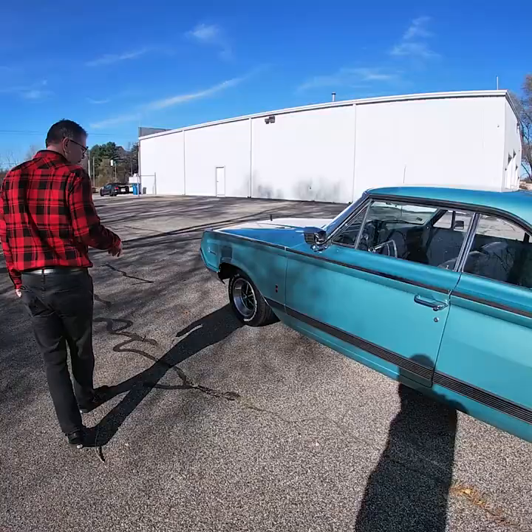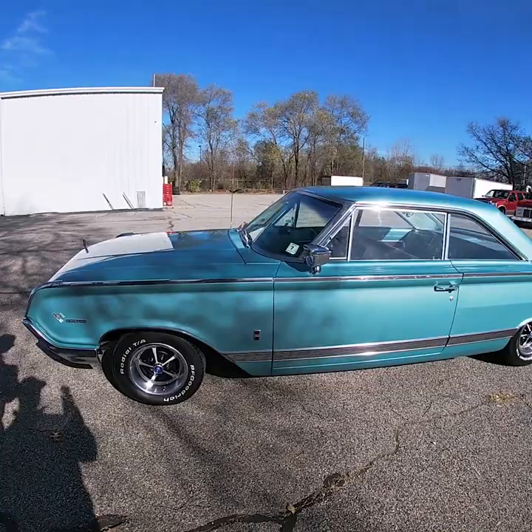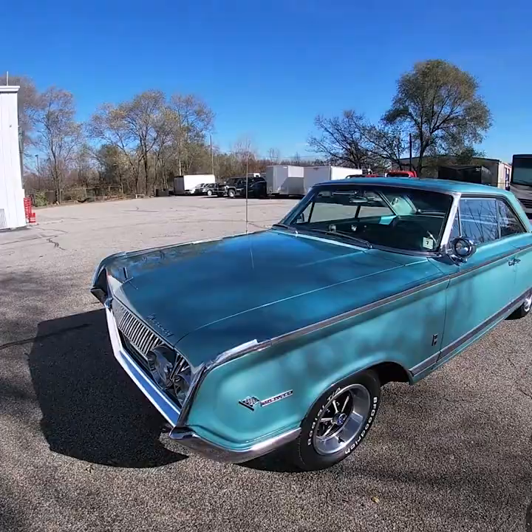We're just going to do a quick walk around, and then we'll go for a test drive. You'll see the car is extremely straight, very clean, the paint is in excellent condition — actually only about a year old.